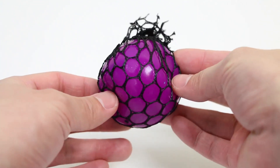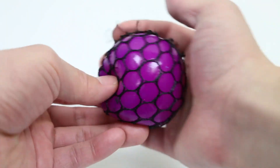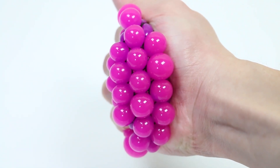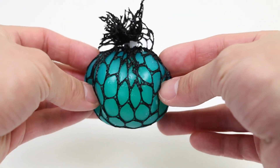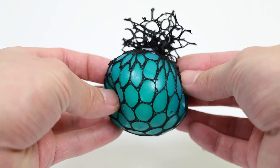What color is this? Purple. What color is this? Pink. What color is this? Blue.